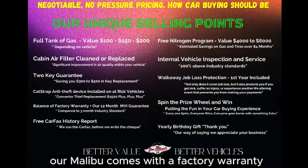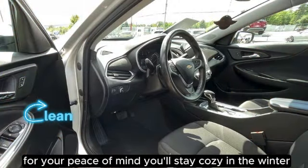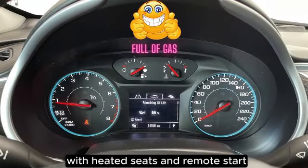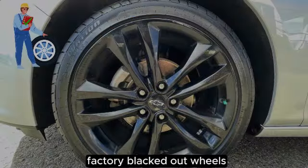But that's not all. Our Malibu comes with a factory warranty and our 12-month huggable guarantee for your peace of mind. You'll stay cozy in the winter with heated seats and remote start, while staying safe with the rear camera. And let's not forget about the stylish factory blacked-out wheels.